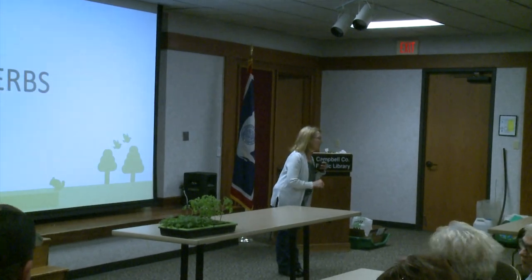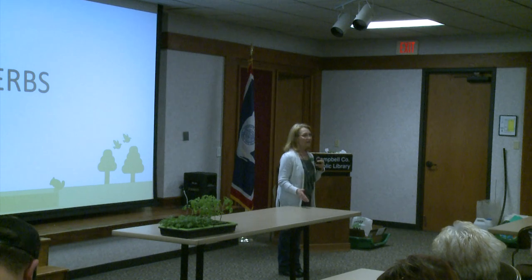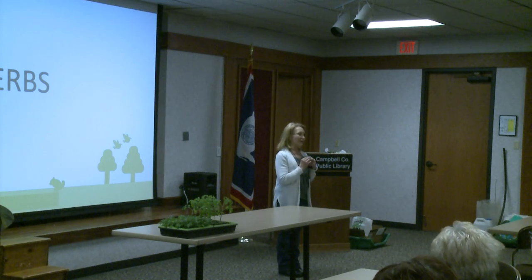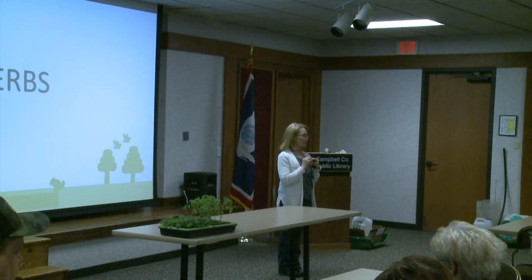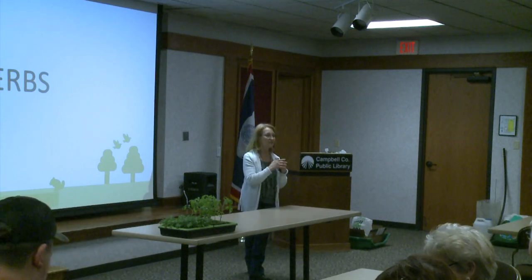Welcome, everyone. Thank you for coming out. We have a really exciting presentation for you tonight talking about vegetables, perennials, roses, and herbs. I think everybody's going to learn an awful lot. We're just really excited and very thankful for all of our presenters — we have several tonight.